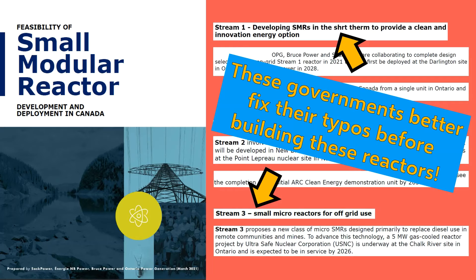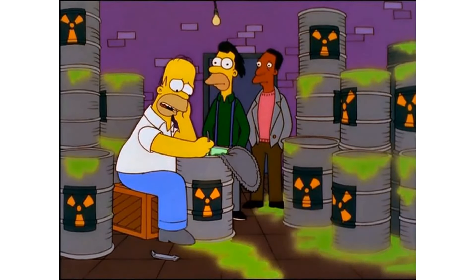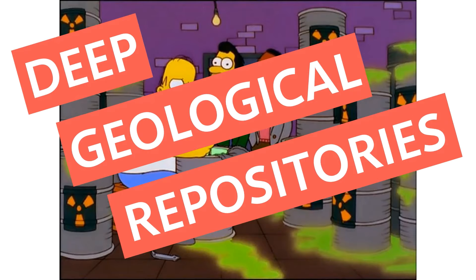At this point I'm sure there are some naysayers of nuclear power preparing to point out its flaws. One of the most commonly mentioned problems of nuclear power is the radioactive waste it leaves behind. So I'd like to give you a quick overview of how nuclear waste is currently stored in Canada, as well as the proposed long-term solution to nuclear waste: Deep Geological Repositories.